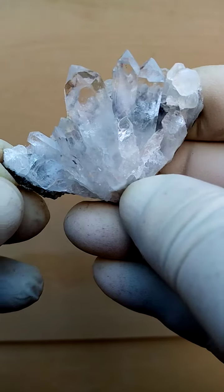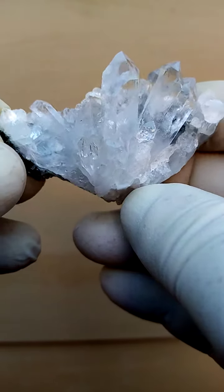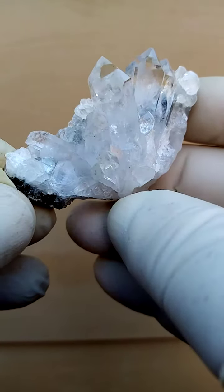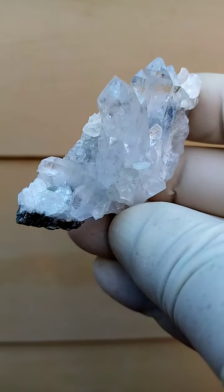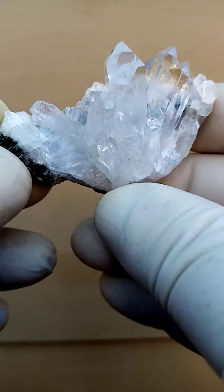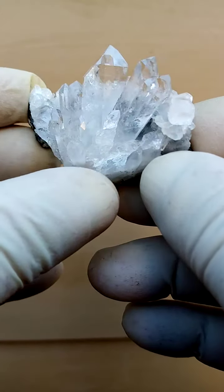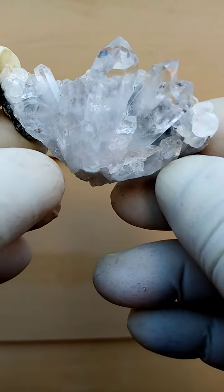A little ship of Brandberg Quartz from the Goboboseb in Sir Hans, Namibia. I really have a tough time photographing these guys because they are extremely bling-bling. What comes to mind on this particular piece is this lovely form, almost a ship-like formation — a lovely gem.